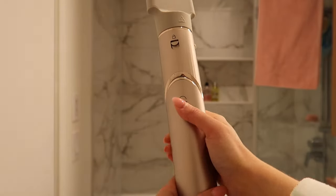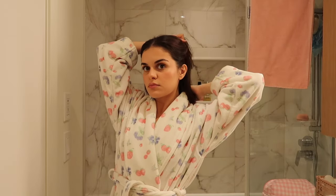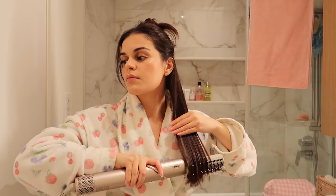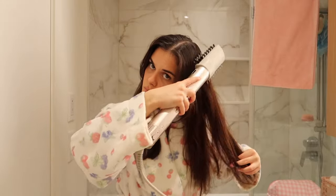Then I'm going to change the attachment to the paddle brush. This is going to straighten my hair and make everything look a lot smoother. I section my hair and then work it through the ends. You can already tell that my hair looks a lot smoother compared to the side that's not straightened.